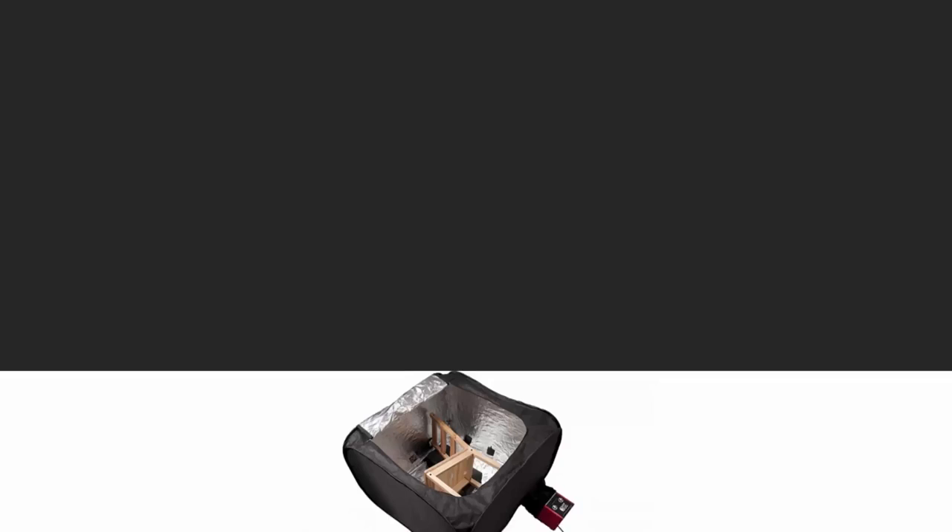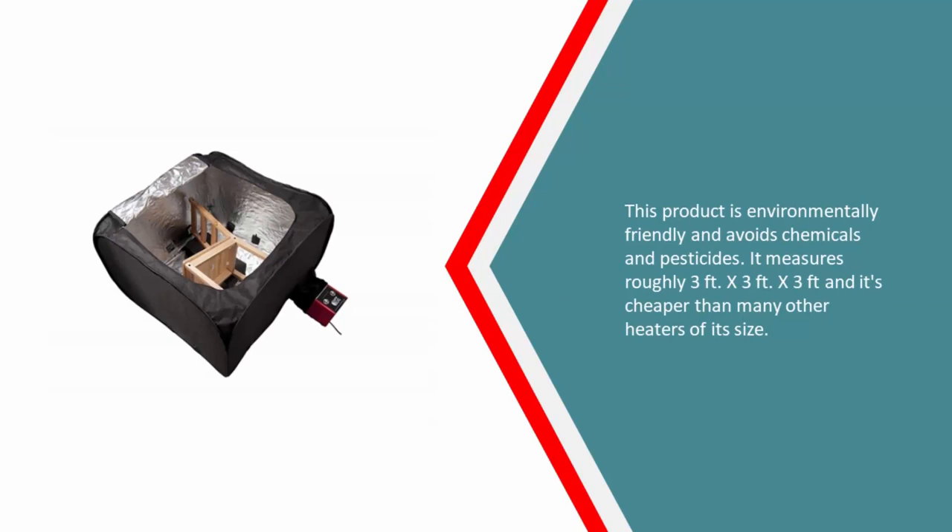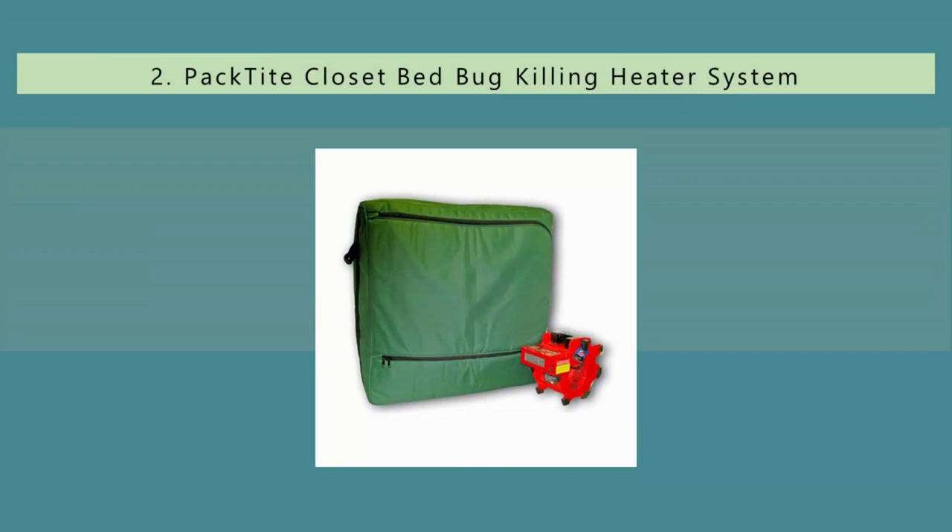This product is environmentally friendly and avoids chemicals and pesticides. It measures roughly three feet x three feet x three feet, and it's cheaper than many other heaters of its size.